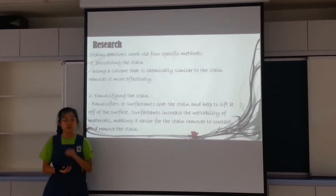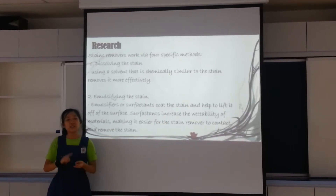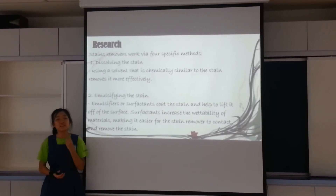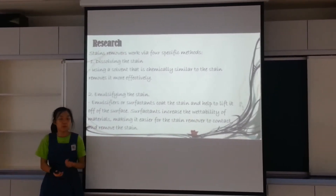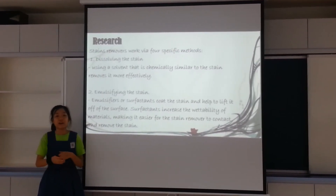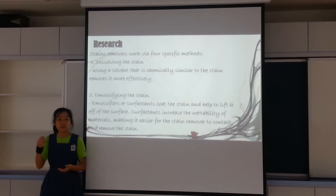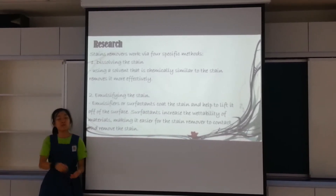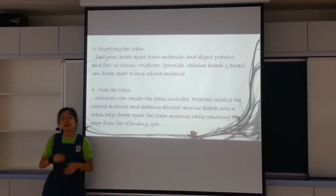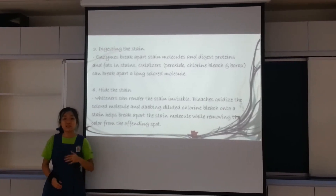Through our research, we found that stain removers work by four methods. Firstly, dissolving the stain — this is when a solvent with similar chemical properties is used to remove the stain. Secondly, emulsifying the stain, where emulsifiers and surfactants are used to coat the stain and lift it off the surface. Surfactants increase the wettability of the material to make it easier to contact and remove the stain. Thirdly, digesting the stain, where enzymes are used to break down the stain molecules, as well as the fat and protein within the stains.